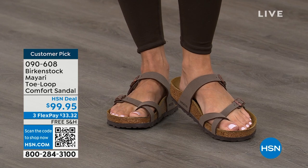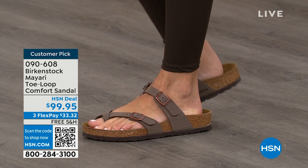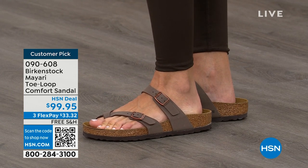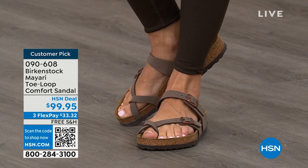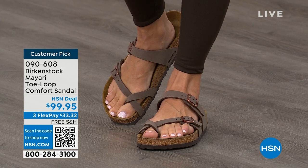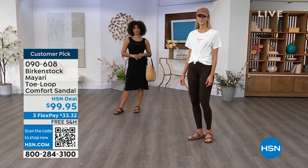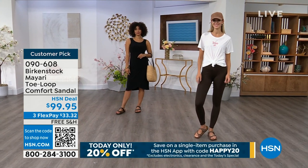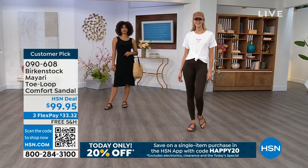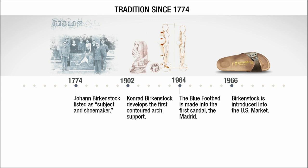If that's the case and you're just looking for new styles and new colors, it's great that you can shop at a place that you already love, which is HSN or hsn.com. You can read reviews because these are customer picks, and then you can get the brands that you want. Throughout the show we're going to talk about a little bit of the history and show you the timeline of Birkenstock, because when we say consistent, that's what we mean.